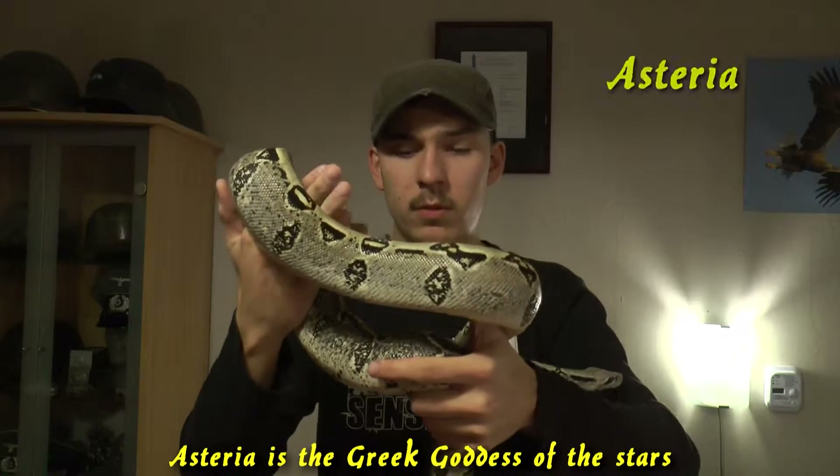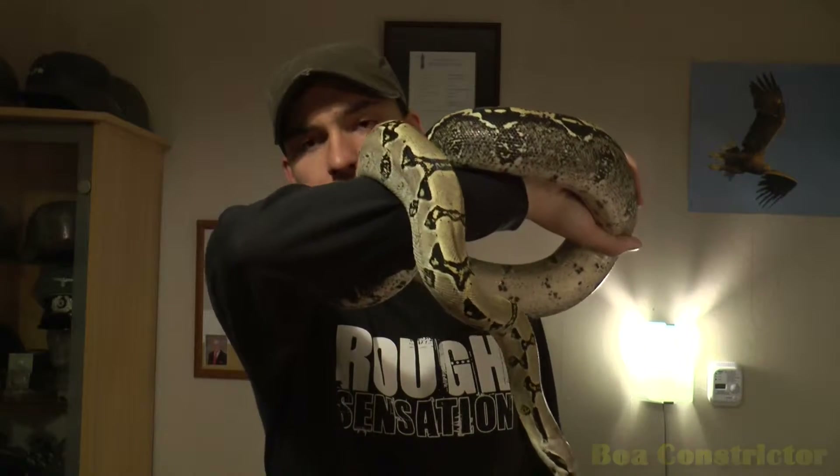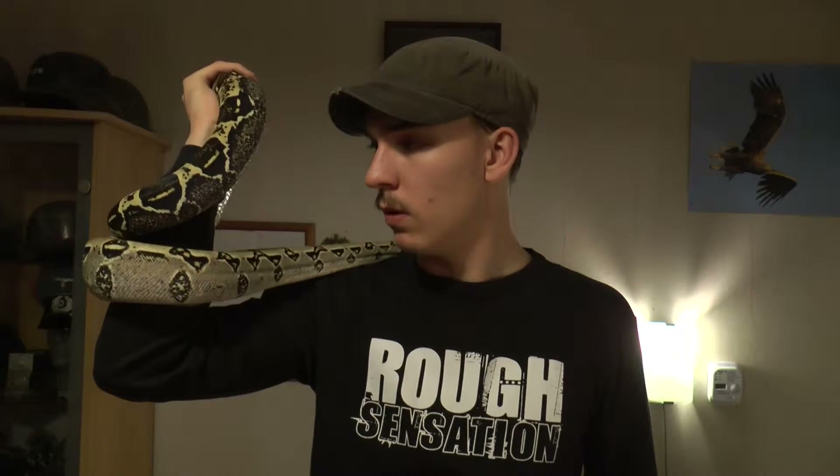Hi everybody. This is Styria. She's from 2012. It's a boa constrictor. I got her from somebody where she wasn't eating at all, or very badly. She was stressed, and I think I saved her. She's eating fine now.